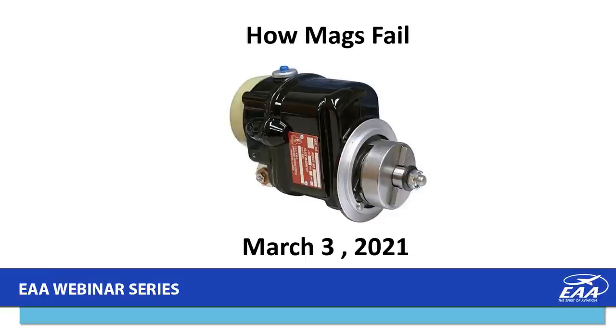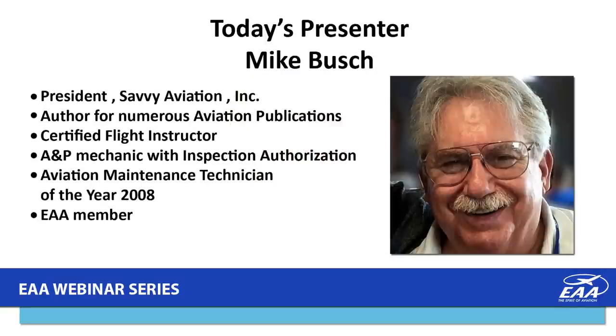Tonight's presentation is titled 'How Mags Fail' and our presenter is Mike Bush. Mike is president of Savvy Aviation Incorporated, an author for numerous aviation publications, holds a certified flight instructor certificate and an A&P mechanic certificate with inspection authorization privilege, and was named Aviation Maintenance Technician of the Year by the FAA in 2008.